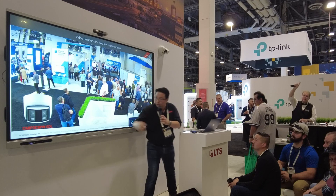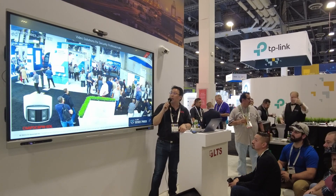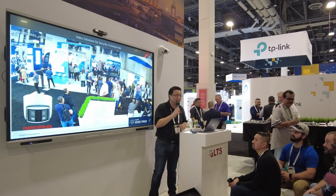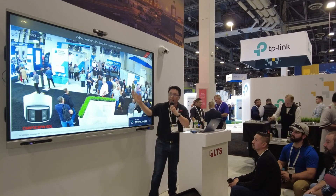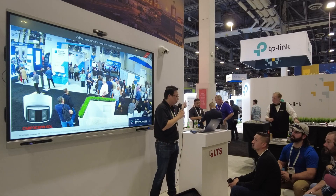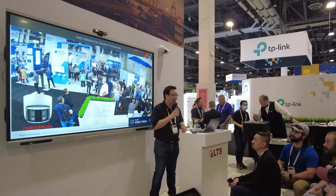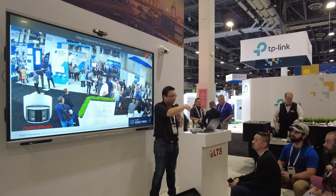Here is an example of an image coming from our 3C6P — this camera is actually installed at our booth here. You'll notice we are getting a 180-degree field of view, looking all the way from the left all the way to the right.